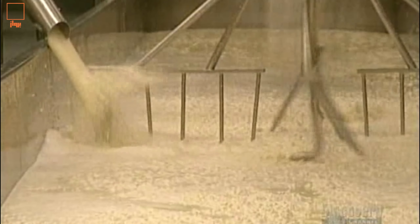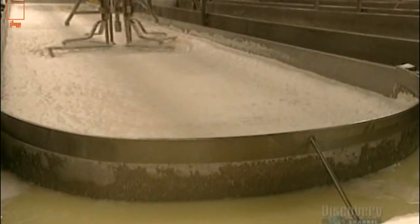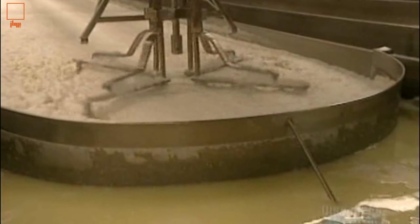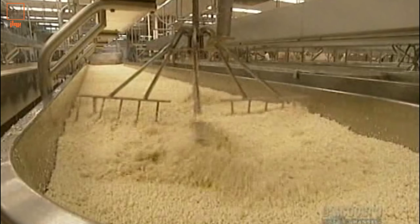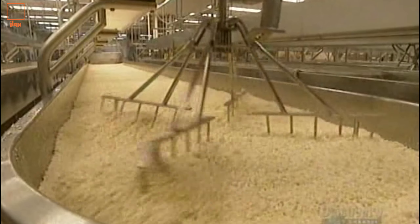The liquid we see draining is called lactose serum. The lactose serum will be concentrated and transformed into milk byproducts. The water has been almost entirely extracted, and the cheese particles are now sufficiently dry.